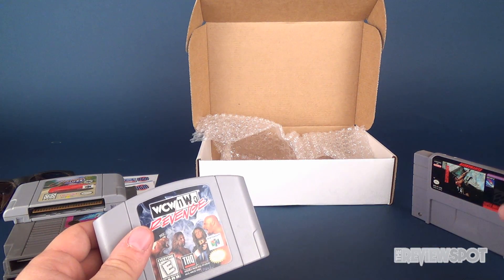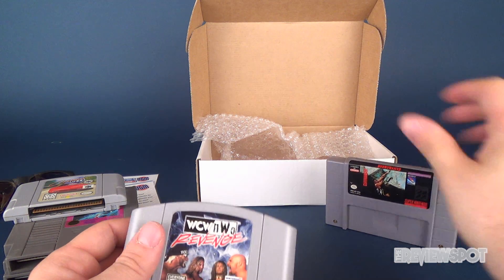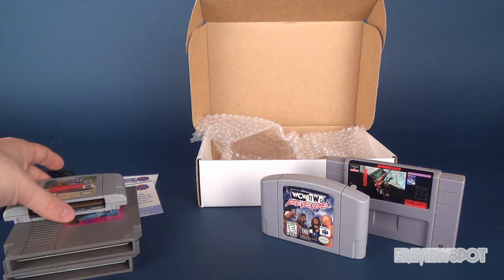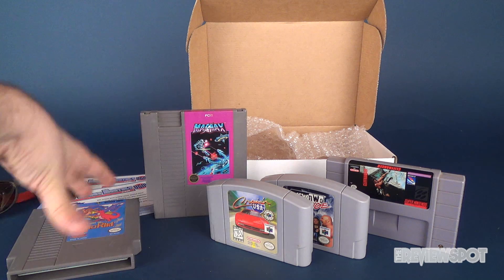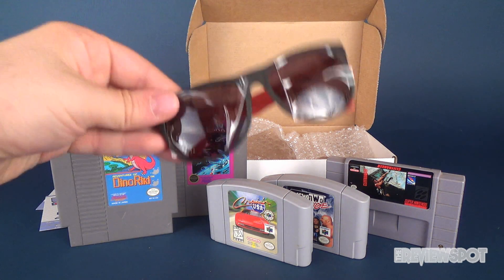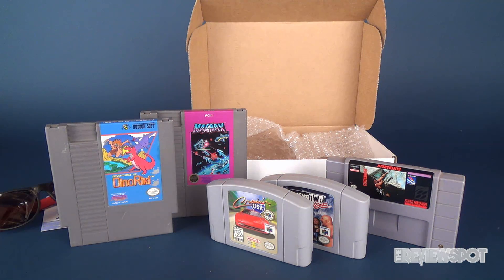Let's run through all the things we got in this month's box: Cliffhanger, WCW Revenge — my favorite game from this box — Cruising USA, MagMax, and Adventures of Dino Riki. Let's also not forget I got some shades too. Now I feel like Roddy Piper, except I'm all out of bubblegum.